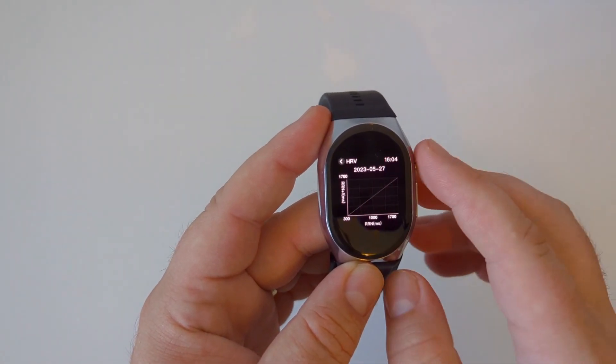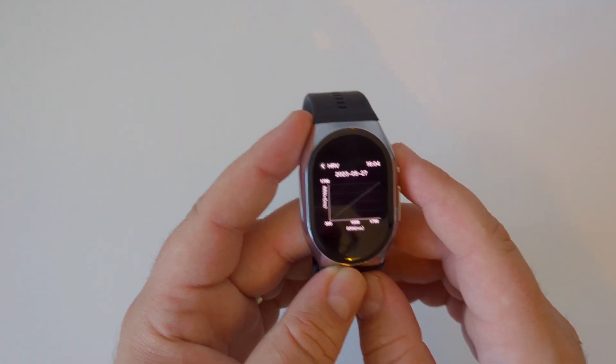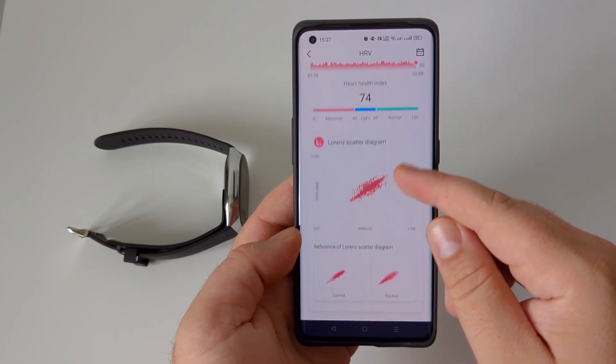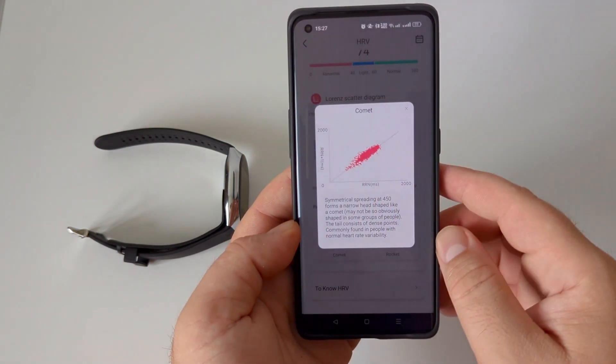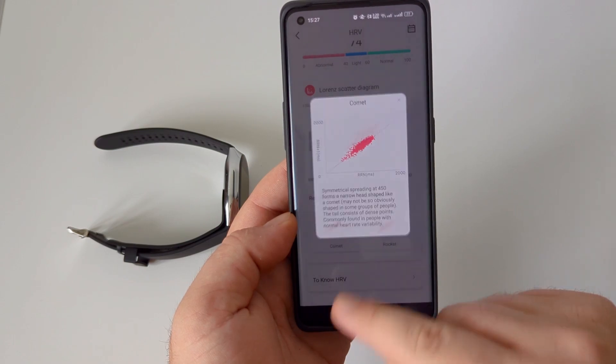Heart rate variability is measured at night, so if you don't wear the watch while sleeping, you'll see a blank chart. But if you do, you'll see a data plot with red dots. You can see, based on the form of the dots, if your results are close to a normal HRV or different, which is useful for people who have issues during sleep.